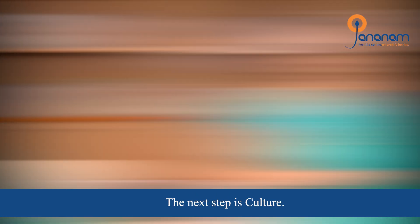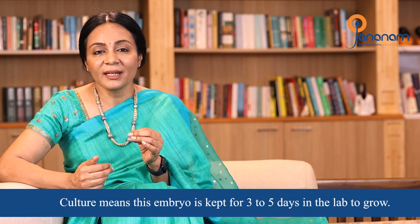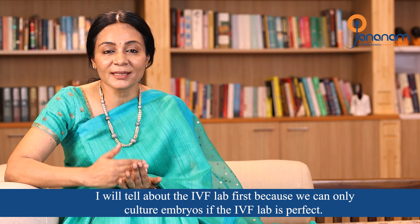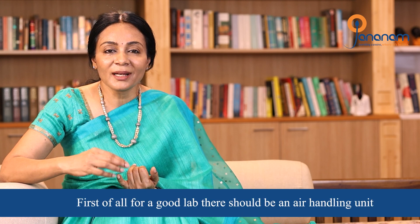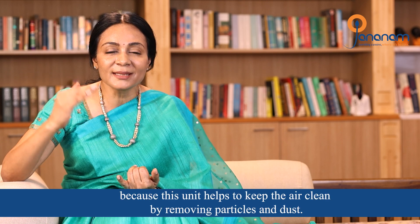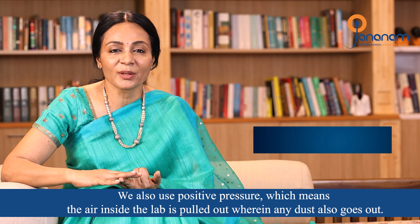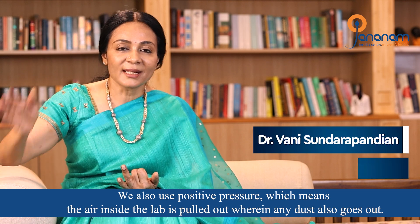The next step is culture, where embryos are cultured in the IVF lab for three to five days. A good IVF lab must have an air handling unit to keep the lab air clean. Positive pressure is also used to prevent dust from entering. The working area uses laminar air flow, which is class A clean air, ensuring the environment is very clean.